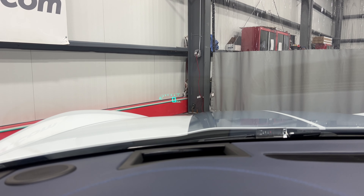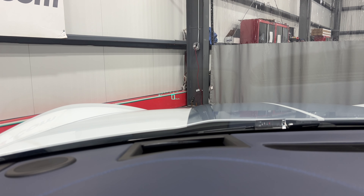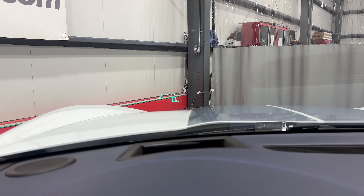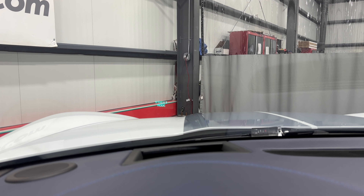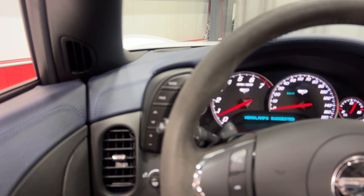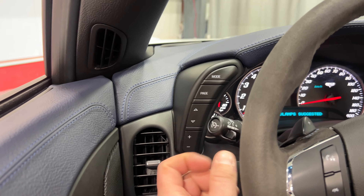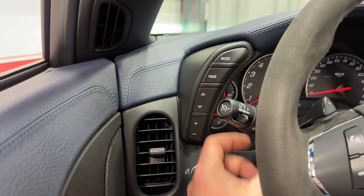I'll turn off the lights to show you the heads-up display — you can see it move along, adjust the brightness, and cycle through different information pages. There's also a mode selector to put the car into different modes. On the end of the stick we've got cruise control, headlights, and fog lights.